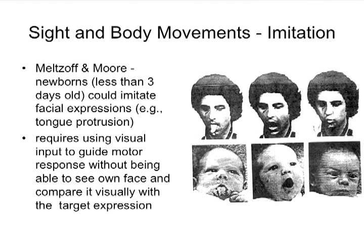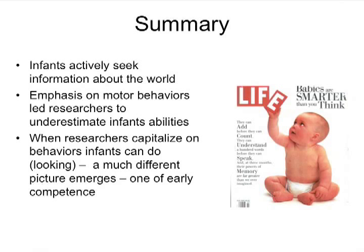Eventually, infants only do this imitation for their close caregivers. There are ideas that this is a way of identifying people — the ones they're around a lot they will do it for, and they stop doing it for other people eventually. It appears to be a feature related to social bonding.